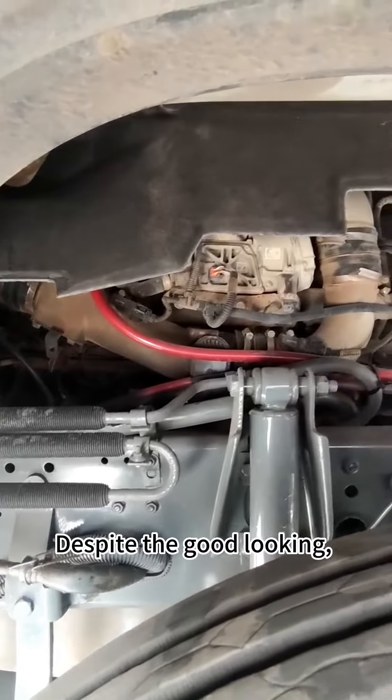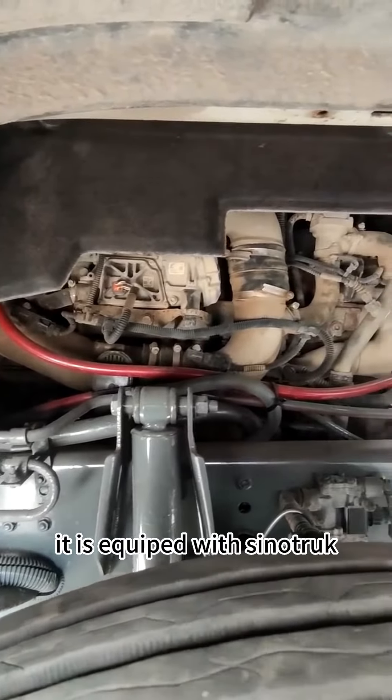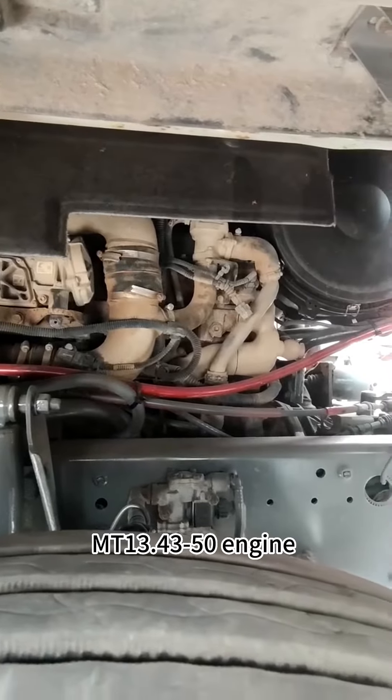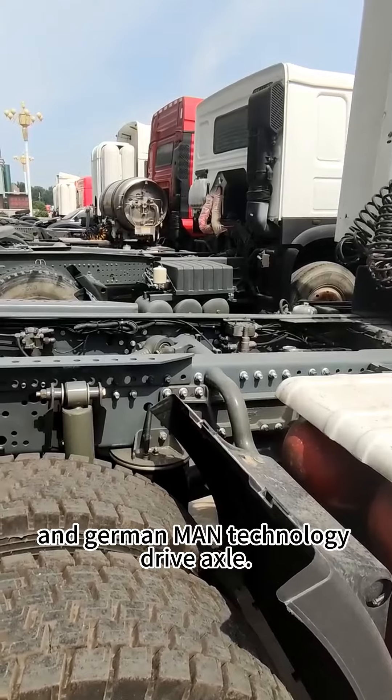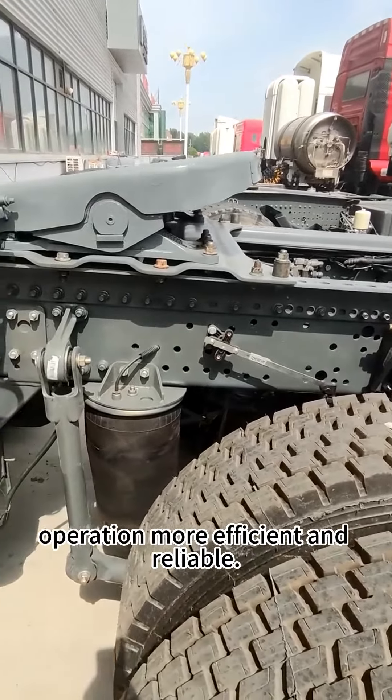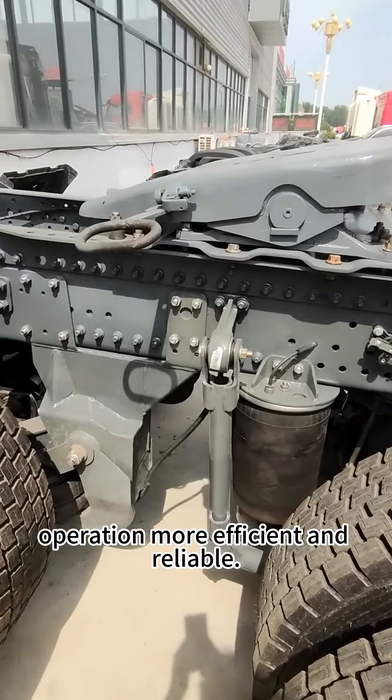Despite the good-looking design, it is equipped with the Sinotrak MT 13.43 and 50 engine, and the German MAN technology drive axles, which makes the truck operation more efficient and reliable.